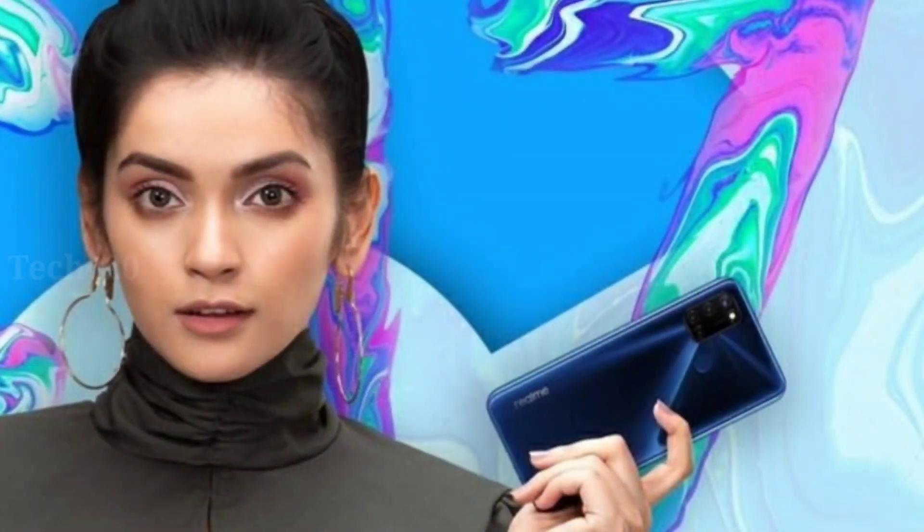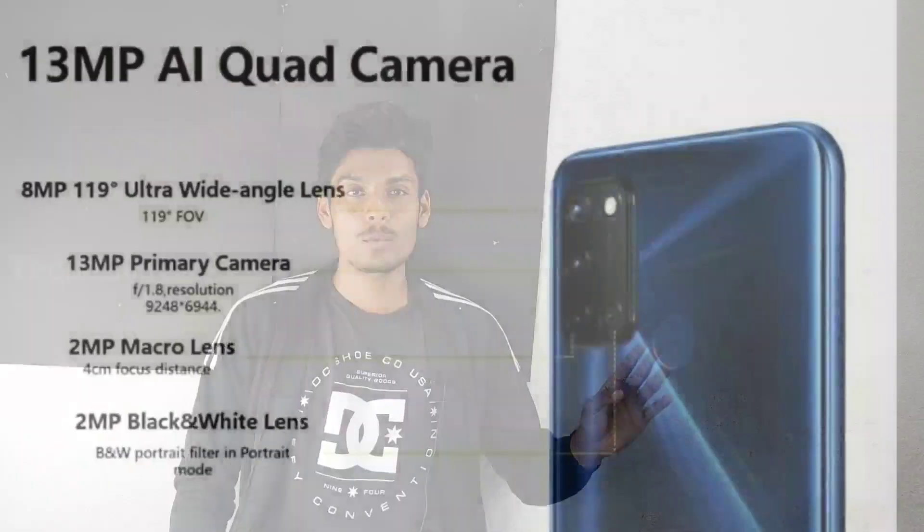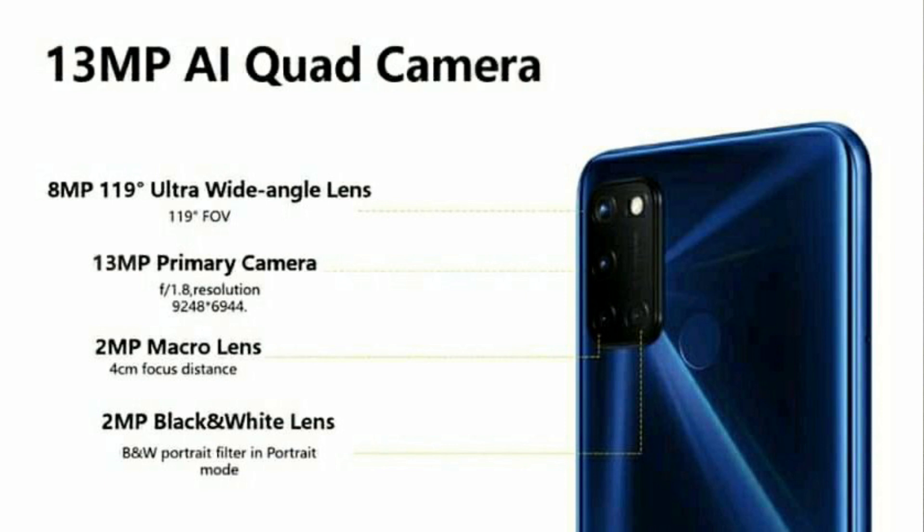The main camera is a 13MP primary camera. You can also get an ultrawide sensor, a 2MP depth sensor, and a 2MP macro sensor. Camera performance is considered average for the price. On the front, there is a selfie camera with a face unlock option.